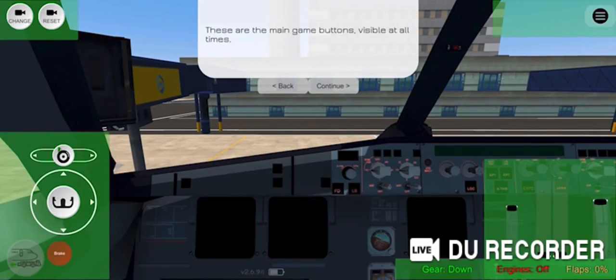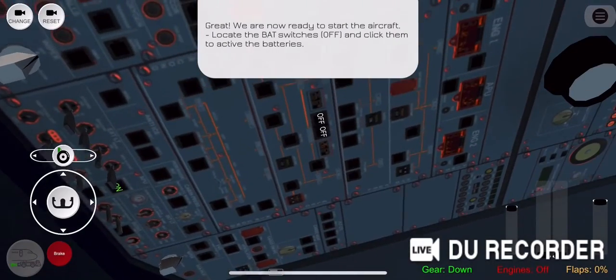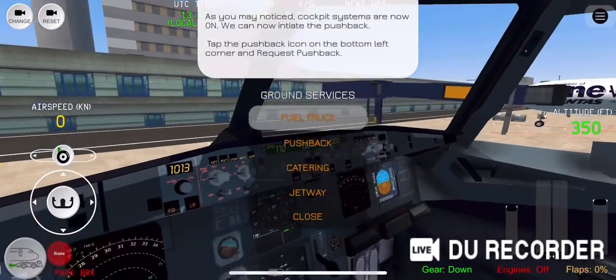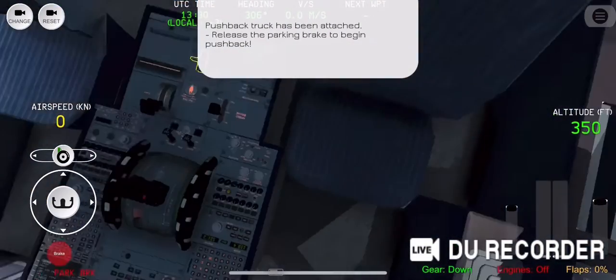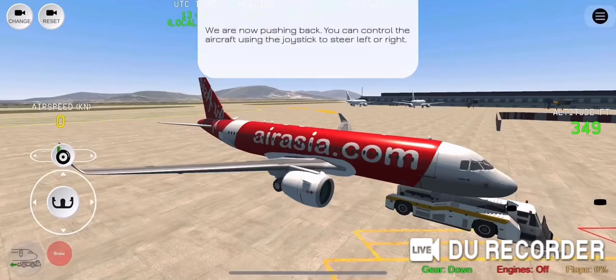I'm going up. Delta 2395, you can get ready to climb through 7,000. I'm in the altitude. Maintain 1-6,000. 2-6,000, maintain 1-6,000. Delta 2395.